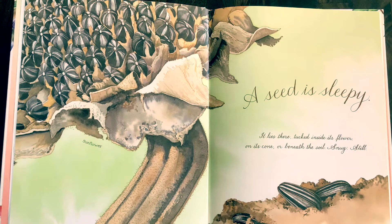A seed is sleepy. It lies there, tucked inside its flower, on its cone, or beneath the soil, snug, still.